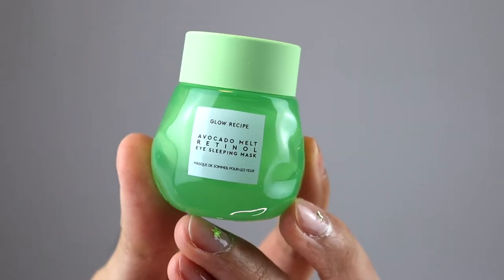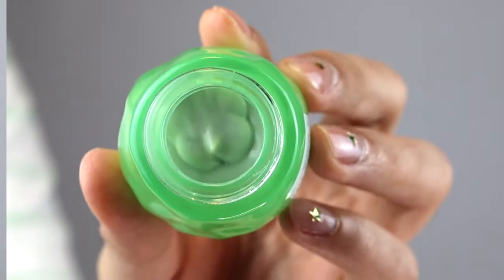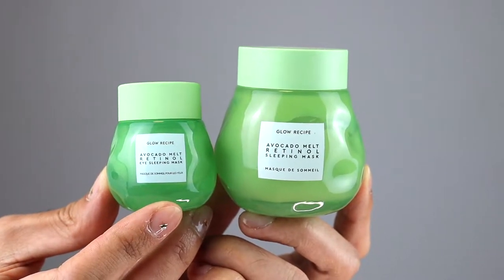This retails for $42 USD and it comes with 0.5 fluid ounce or 15 ml. I still recommend this eye cream to you. If you are looking for an anti-aging eye cream, this one is definitely a must to try. Quick update though: I have been using the Glow Recipe Avocado Melt Retinol Sleeping Mask as my under eye cream because I feel like they're both pretty much the same, except that one is a little bit bigger. So far, I do think the eye cream works just a little bit better — I feel like I see a little bit more results.